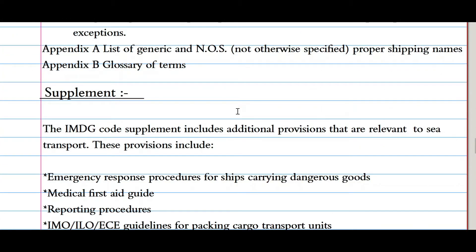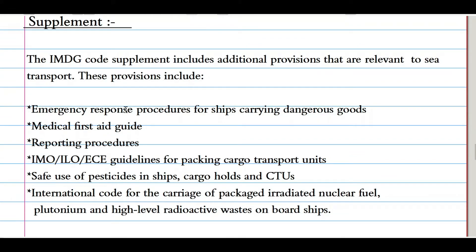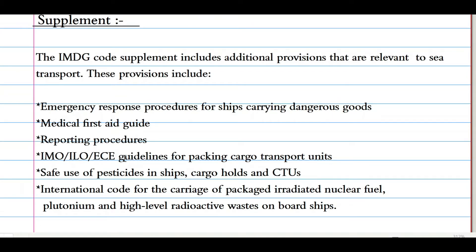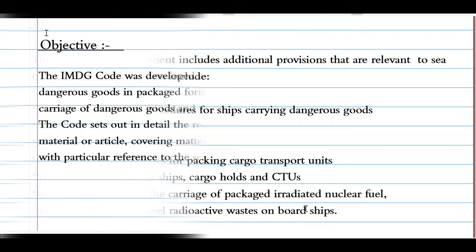The IMDG Code Supplement includes additional provisions related to sea transport. These provisions include: Emergency Response Procedures for Ships Carrying Dangerous Goods; Medical First Aid Guide; Reporting Procedures; IMO/ILO/ECE Guidelines for Packing Cargo Transport Units; Safe Use of Pesticides in Ships' Cargo Holds; and the International Code for the Carriage of Packaged Irradiated Nuclear Fuels, Plutonium, and High-Level Radioactive Waste on Board Ships.